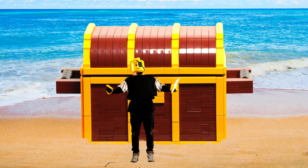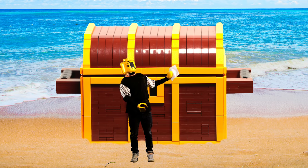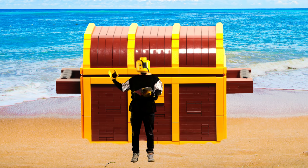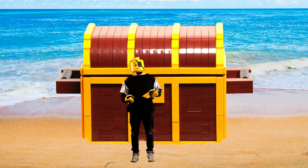Yo, what's up and welcome back! Look at the size of this treasure - it's massive. This is a LEGO puzzle. I'm a LEGO pirate.